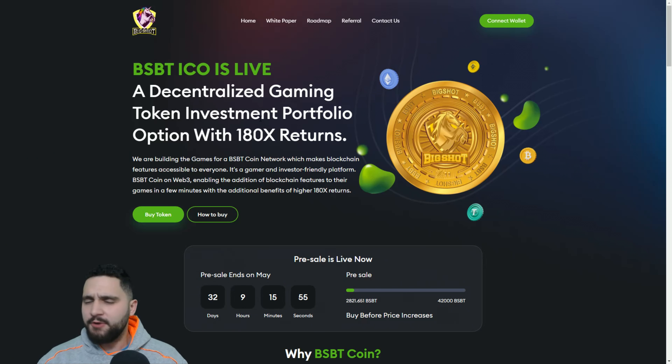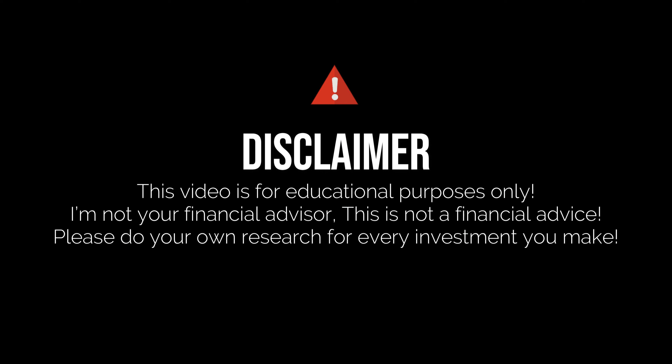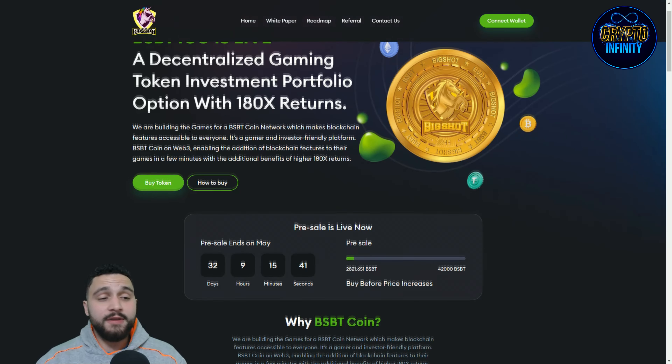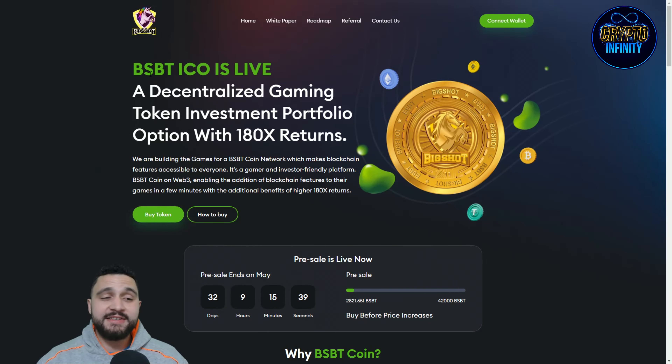Really important to know, guys: don't take this video as financial advice — this is for education purposes only, giving my opinion and reviewing the project. Always invest money that you are willing to lose and do your own deep research. Now, what is Big Shot, or BSBT ICO, that is live right now, and what does it have to offer?